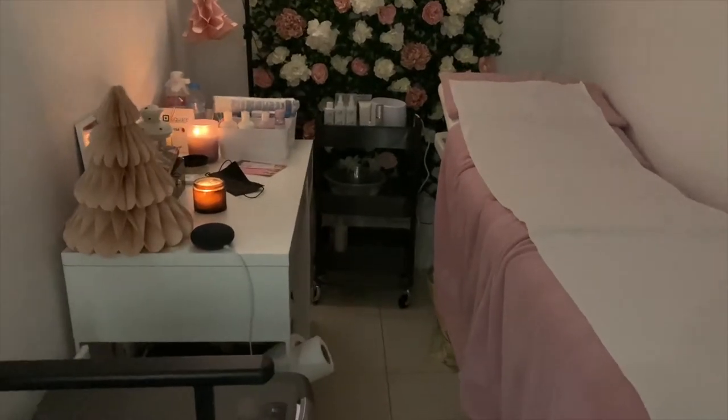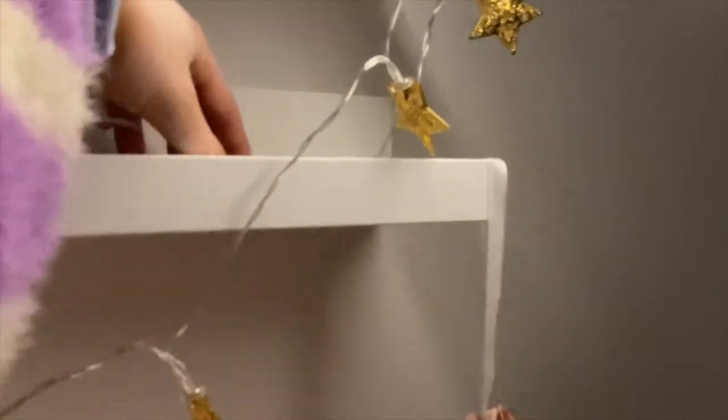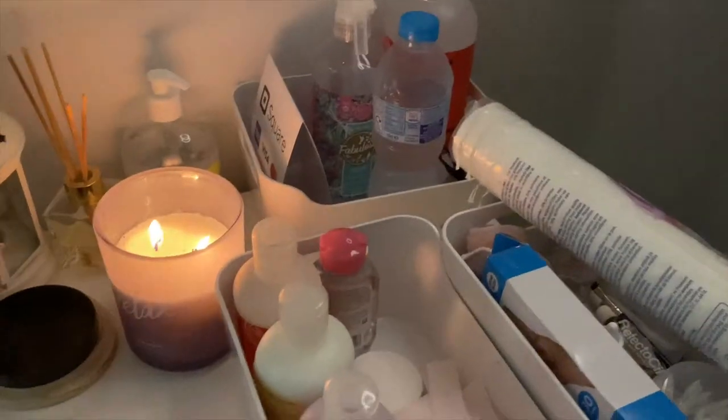I'm at the salon and how relaxing does this look? There's some little candles on, it's so cute. I'm going to put these on because these are so nice — a little starlight because it's still kind of New Year Christmas. It's looking very cute and pink.